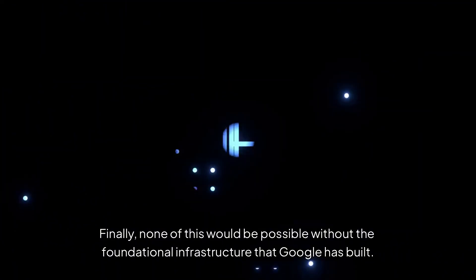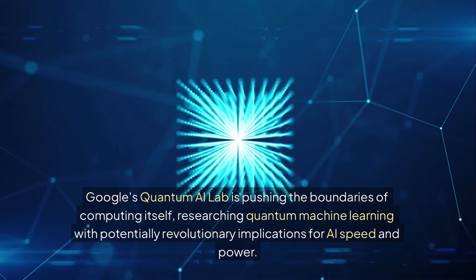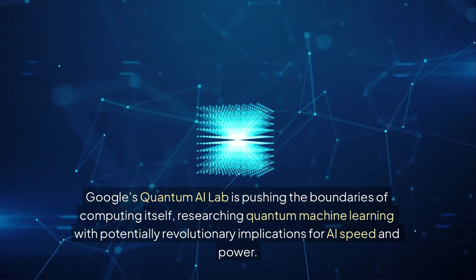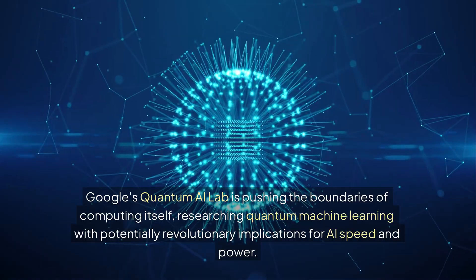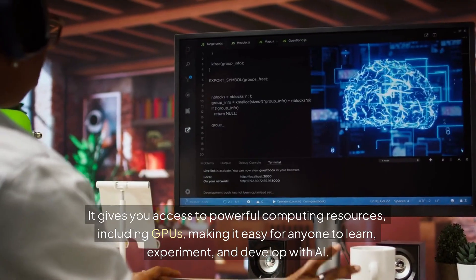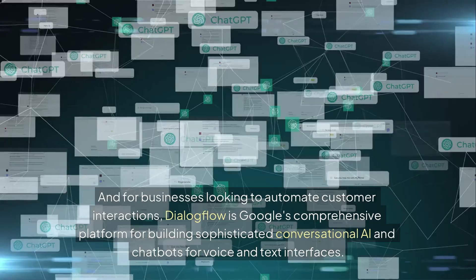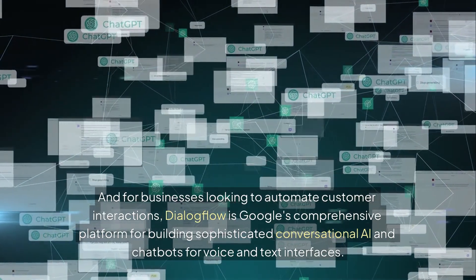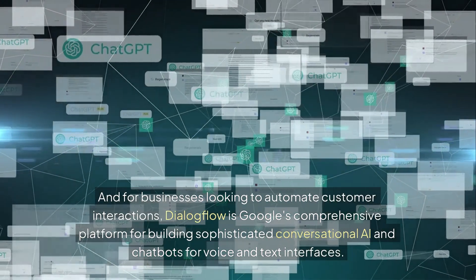Finally, none of this would be possible without the foundational infrastructure Google has built. Google's Quantum AI Lab is pushing the boundaries of computing itself, researching quantum machine learning with potentially revolutionary implications for AI speed and power. For developers and learners, Colab is an invaluable, free, cloud-based environment that gives you access to powerful computing resources including GPUs, making it easy for anyone to learn, experiment, and develop with AI. And for businesses looking to automate customer interactions, Dialogflow is Google's comprehensive platform for building sophisticated conversational AI and chatbots for voice and text interfaces.